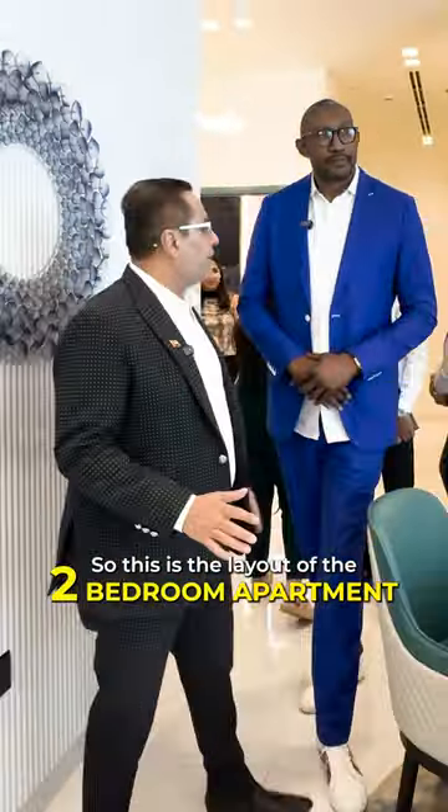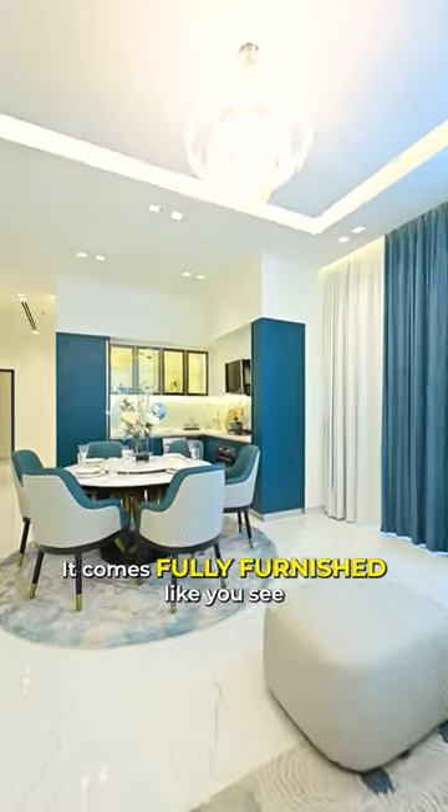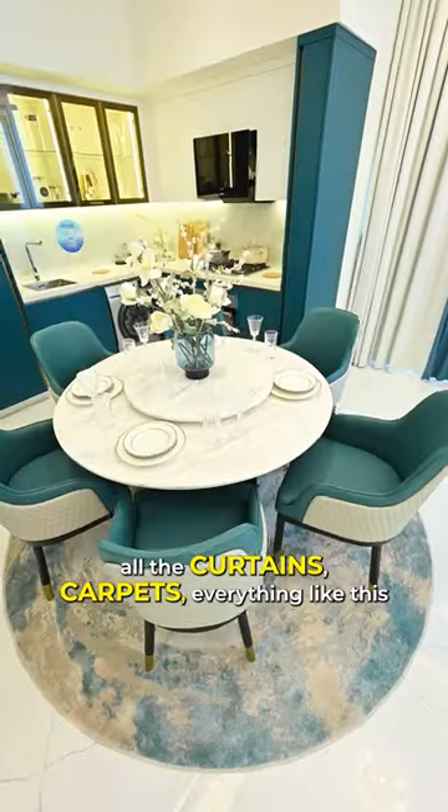This is the layout of the two-bedroom apartment. Fully ocean view and this is the living room. It comes fully furnished, exactly with all the wall coverings, all the curtains, carpets, everything like this.